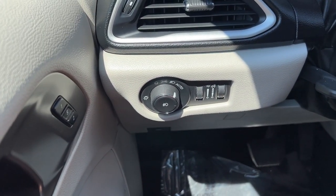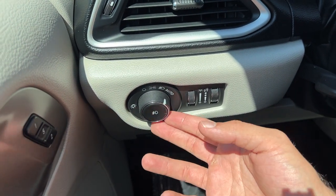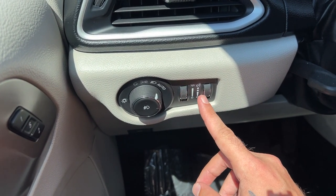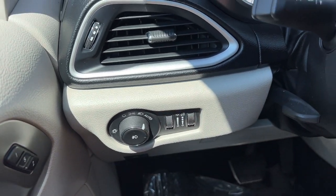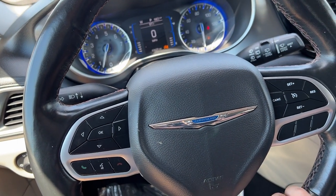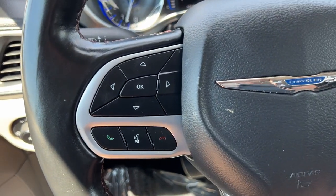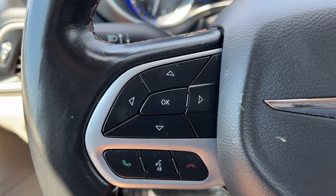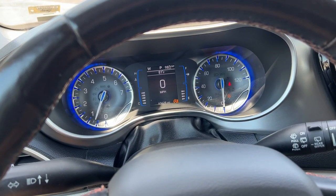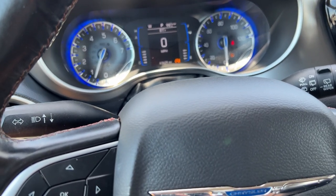Starting on the left-hand side of the dash, we've got automatic headlights with your fog light controls, cabin light controls, and dash illumination controls. We've got a leather-wrapped and heated steering wheel. On the left-hand side of the wheel, we have a directional pad for controlling your drive display. We've got a couple of indicators on here right now that we can go over.